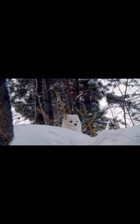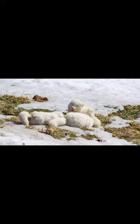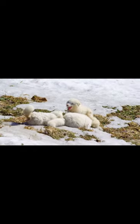Today we're going to talk about one of the most fascinating animals of the arctic, the arctic fox. Arctic foxes are small, compact foxes that are well adapted to the harsh, cold environment of the arctic tundra.